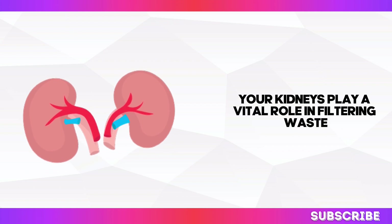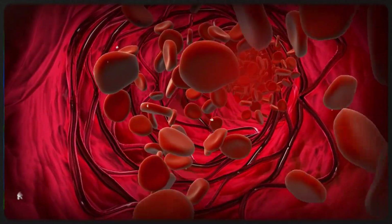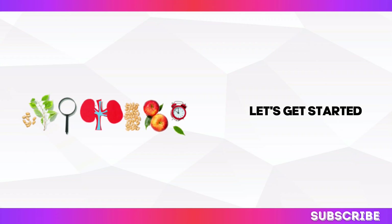Your kidneys play a vital role in filtering waste products from your blood, so keeping them healthy is crucial. We'll explore practical tips and tricks to empower you to take control of your kidney health through the power of nutrition. Let's get started.